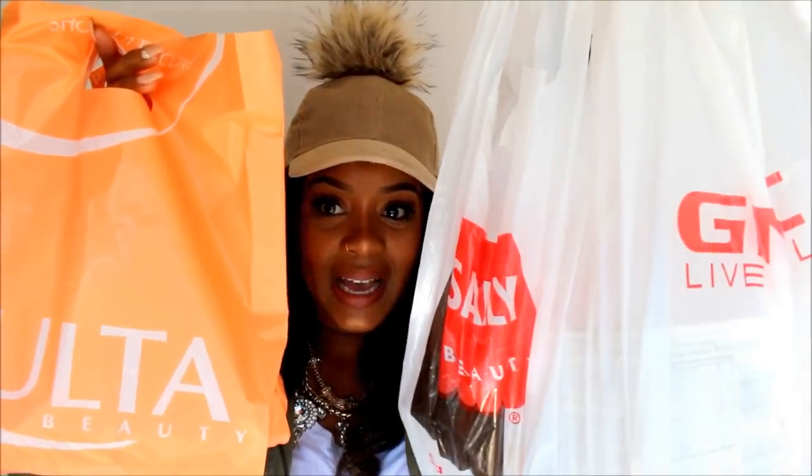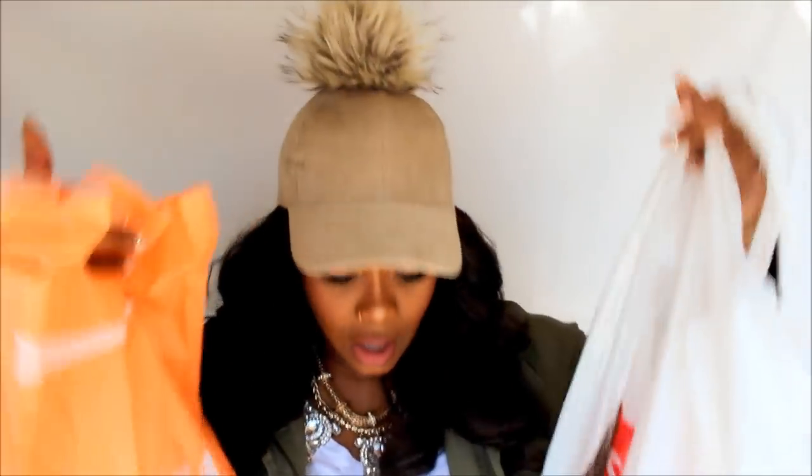I have GMC, Sally's, Ulta, and Roses — all of these stores. Do you guys have a Roses where you live? It's so ratchet but it's so inexpensive. Let's start with the boring stuff which is GMC.